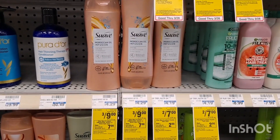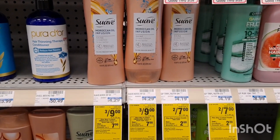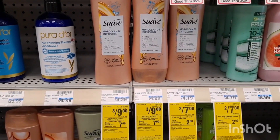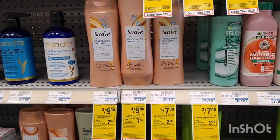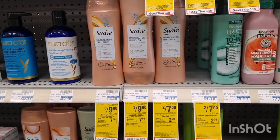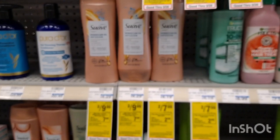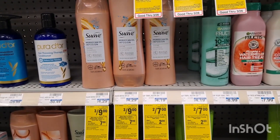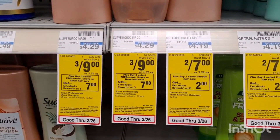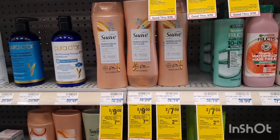Another easy deal is Suave Haircare at $3.49. If you buy 3, you will receive $7 ExtraBucks. If you don't have any paper coupon, you will pay $9 but then you receive $7 back, making it for just $2 on 3. But if you have 3 paper coupons, you will pay $6 and receive $7 back for buying 3, making it completely free and a $1 moneymaker. It will also track towards beauty.